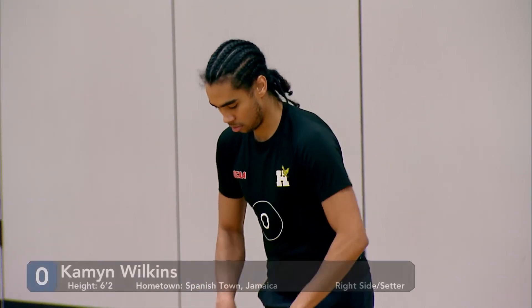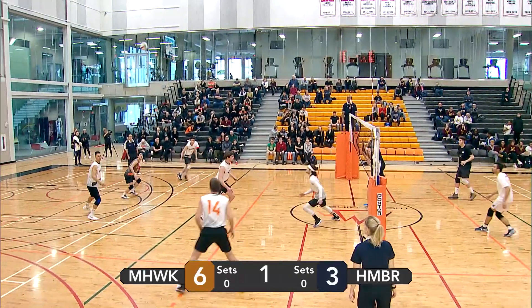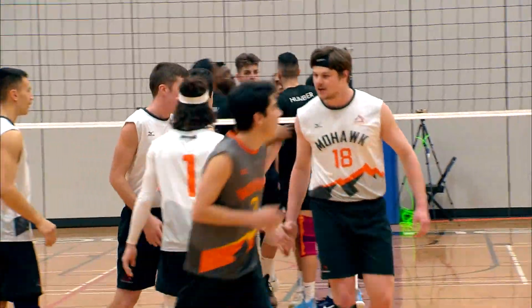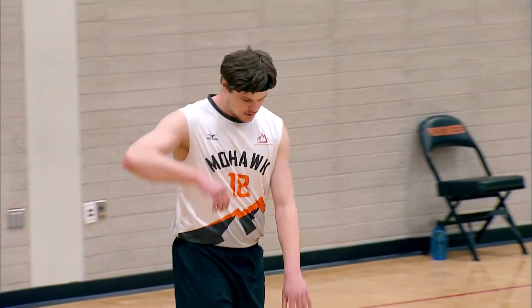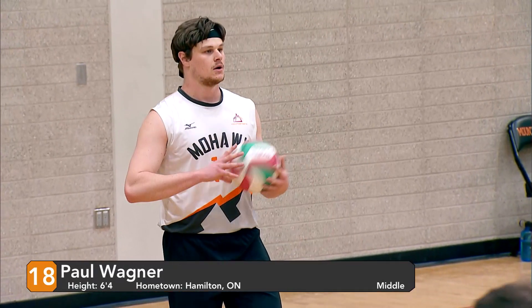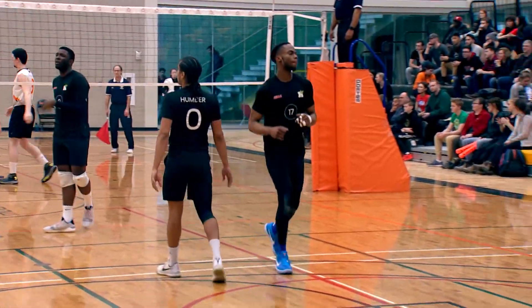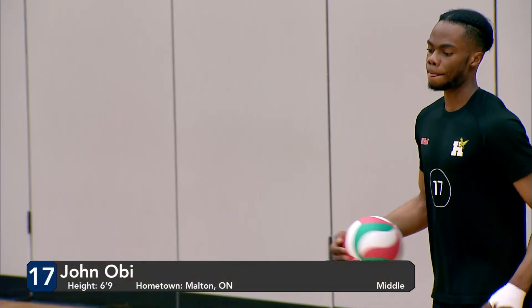Humber's point again. Wilkins with a spinner, just barely makes it over the net. Good up by Kong and Fontana. Setting the left side — hits the blocker from Humber and rolls onto their side. Give Mohawk the point. And we've got Paul Wagner stepping back to the serve line. Paul Wagner definitely one of the most powerful servers on the team, sometimes sacrificing a little bit of accuracy for that power, as the ball hits the net and drops on Mohawk's side. Mohawk at seven, Humber at four.